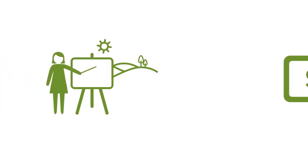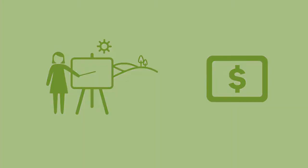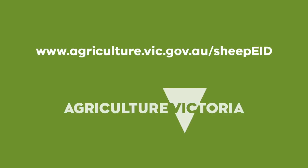Education, training and grants are available to help you with these changes. For more information about electronic identification for sheep and goats and the use of the NLIS database, visit www.agriculture.vic.gov.au/sheep-eid.